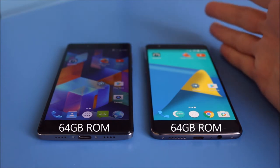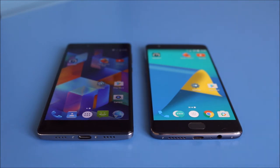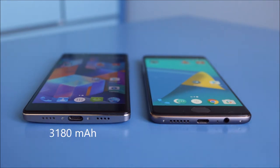The OnePlus 3T has 6GB of RAM and the Vernee Apollo has 4GB of RAM, which are both decent sizes. Both have 64GB of storage as well, so similar in that respect. Looking at the bottom of the phones, both have USB Type-C connectors and both support fast charging, although I believe the OnePlus 3T is slightly faster at charging.